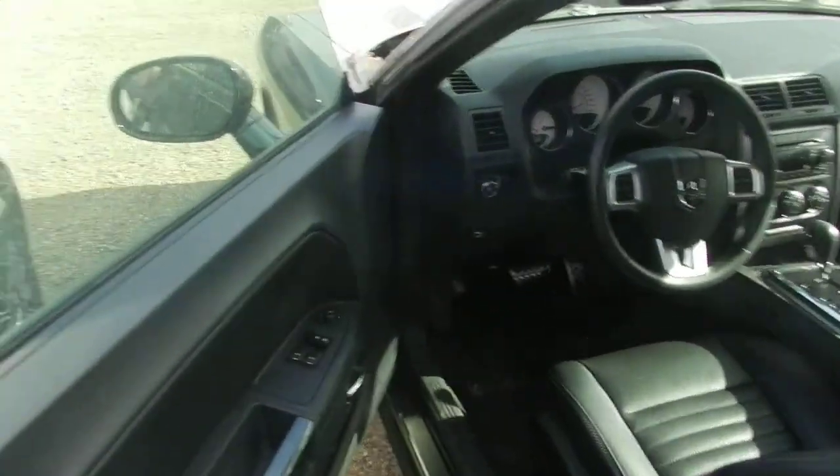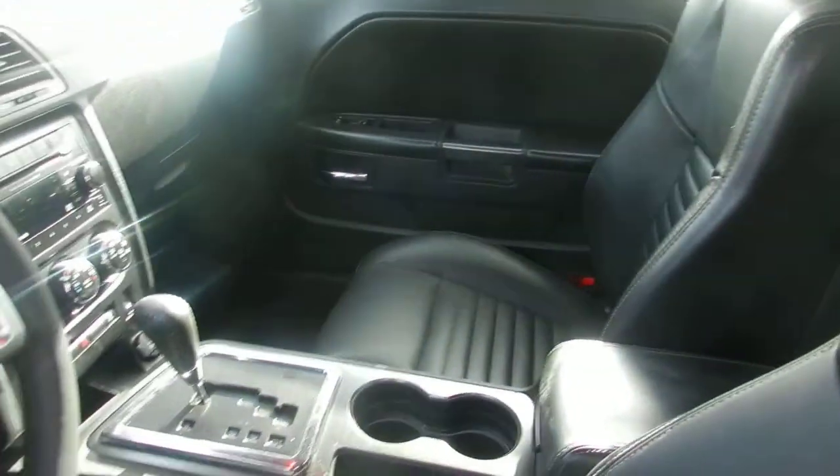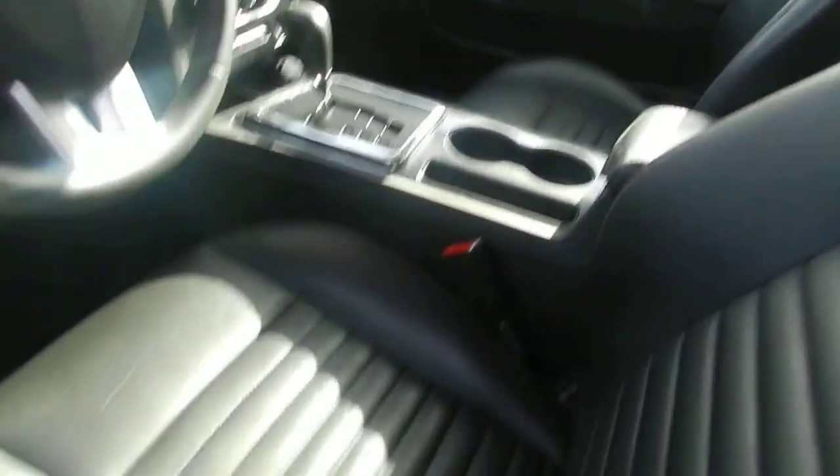Let's take a look inside. Black leather interior. The leather's in excellent condition — I don't see any scratches or tears in it at all.